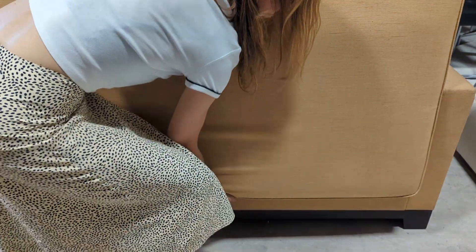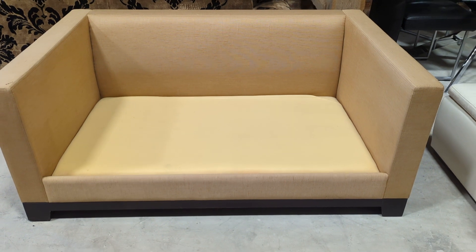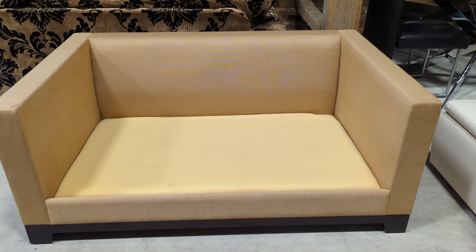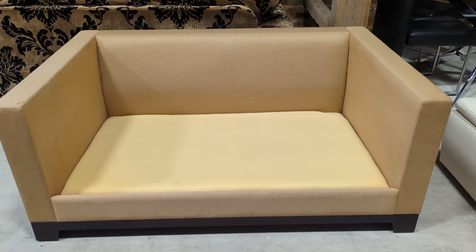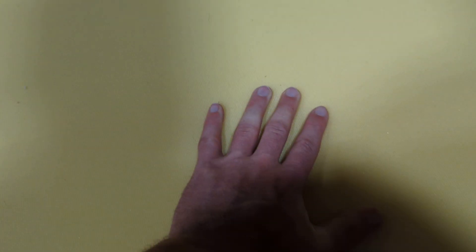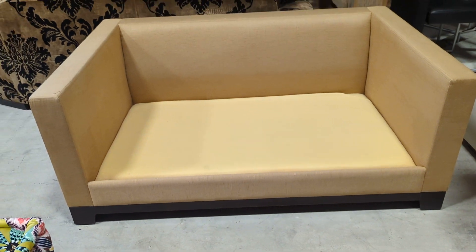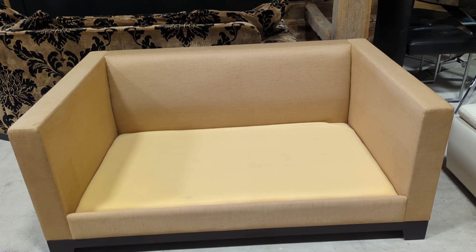It's a strange way of showing the underneath, but there you go. First impression — if you were to look at it like that, it would look brand new. The seat cushion is foam but also sprung. So the comfort of this is fantastic. It really is a very, very high quality bespoke sofa.